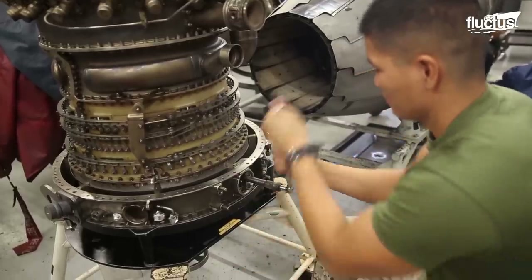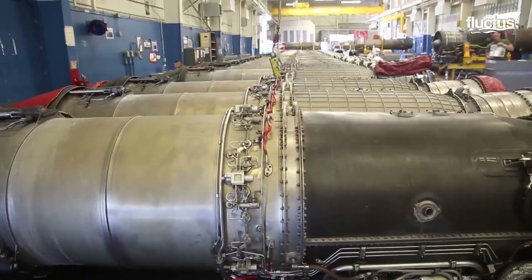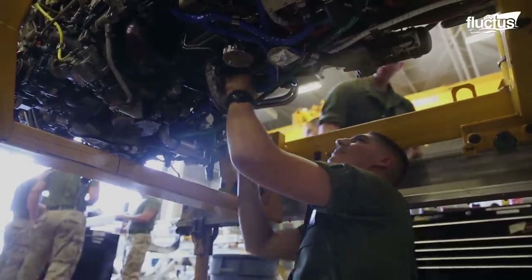We remake the engine at around 600 hours. The engine needs an inspection, just like your car's 3,000-mile oil change. The squadron will take the engines off the birds and bring them down, and the crews will break them down into individual modules, and then repair, rebuild, and sometimes even troubleshoot.